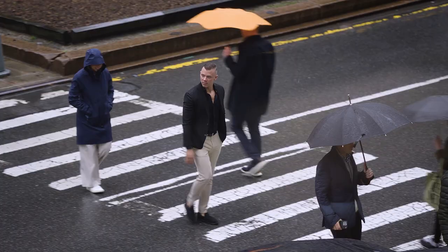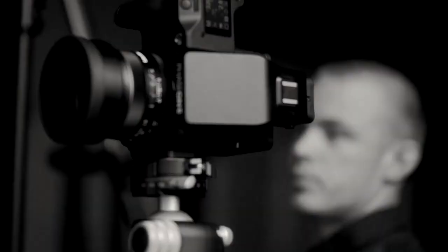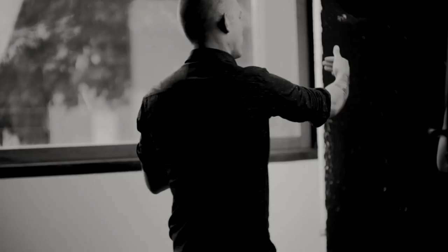My name is Bastian Woud. I'm a photographer from the Netherlands and I've been working for the past 13 years on a body of work which you see here in the exhibition at Philips.